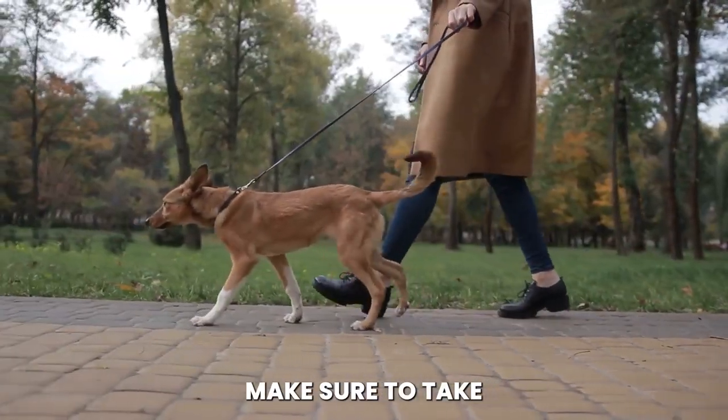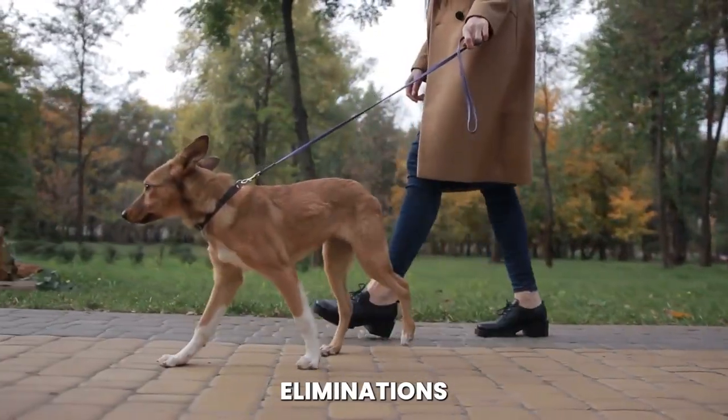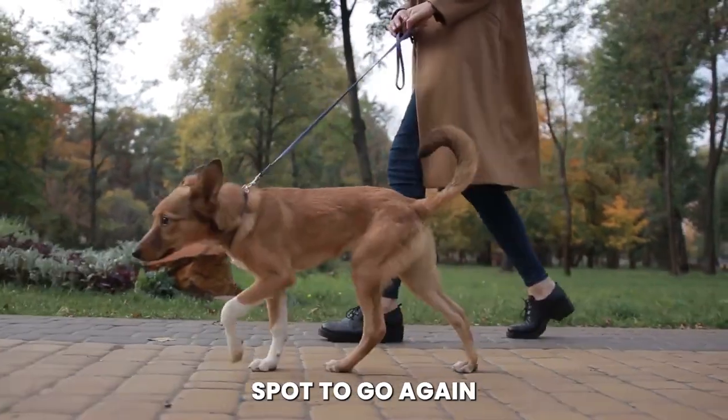Additionally, make sure to take your Rottweiler to the same spot each time they go potty. The scent of their previous eliminations will signal to them that it's an appropriate spot to go again.